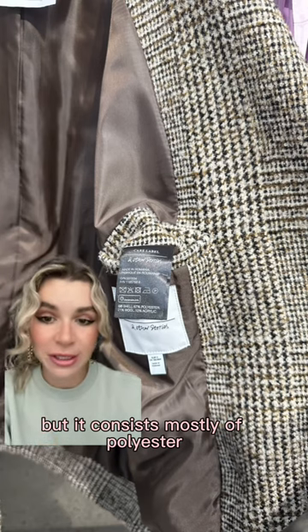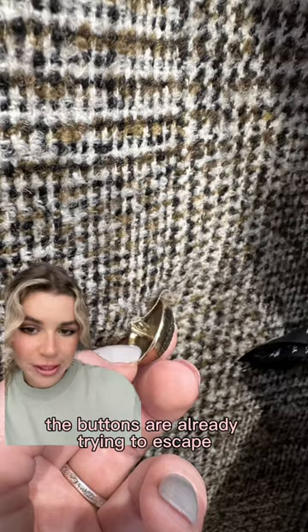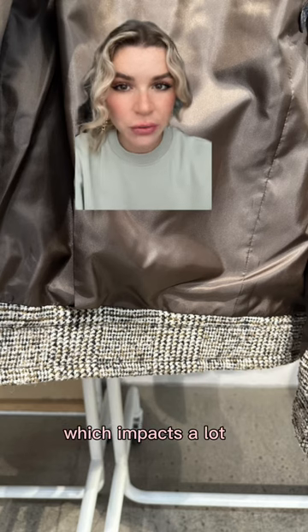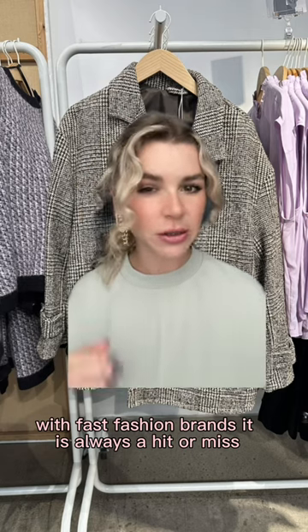The second coat is the same price as the Monseca coat, but it consists mostly of polyester — only 21% wool. The buttons are already trying to escape, and the topstitch on the pockets is so bad. And the lining is too short, which impacts a lot how the coat is hanging on the body. With fast fashion brands, it's always a hit or miss.